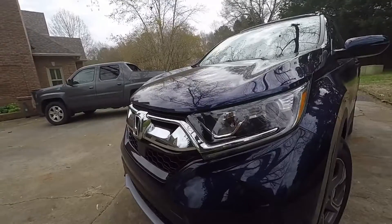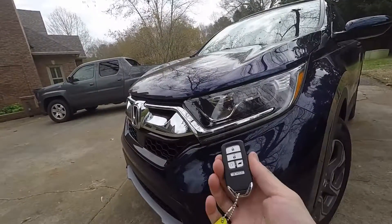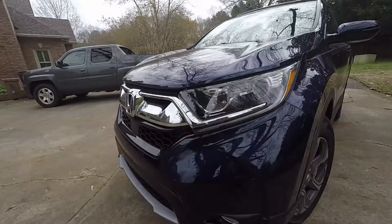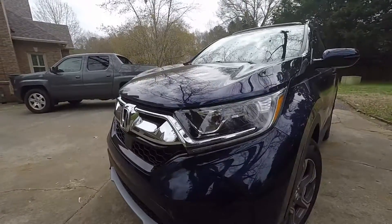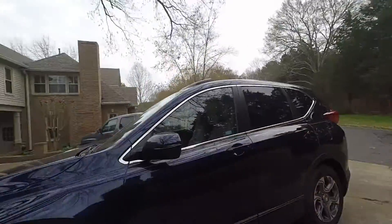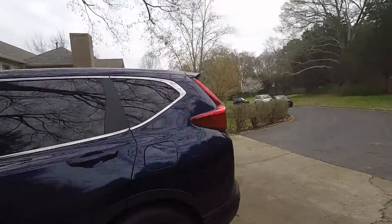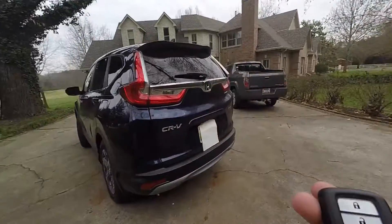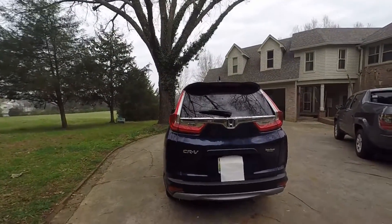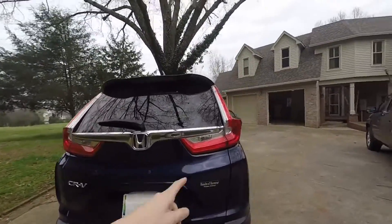LEDs on the front — let's see if I can hit unlock here and they'll light up. Here's the key fob. You can see LED turn signals. I want to say these are LED in the back here. It is keyless entry. LED turn signals — I believe the rear lights are LED as well.